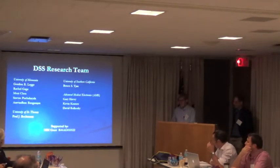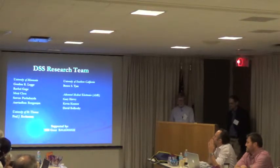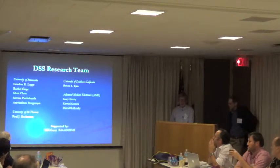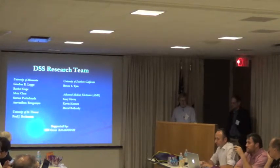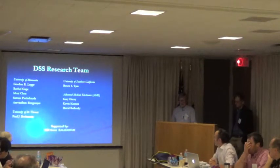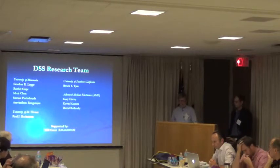Here are the members of our current research team. There are several of us from the University of Minnesota. Some of you may know Paul Beckman, who's now at University of St. Thomas, and Bosco John, who's at USC. We're also collaborating with a biomedical engineering firm in the Twin Cities called Advanced Medical Electronics.